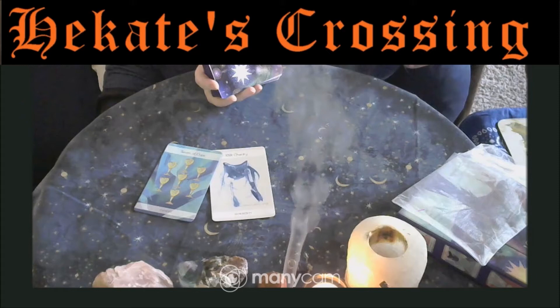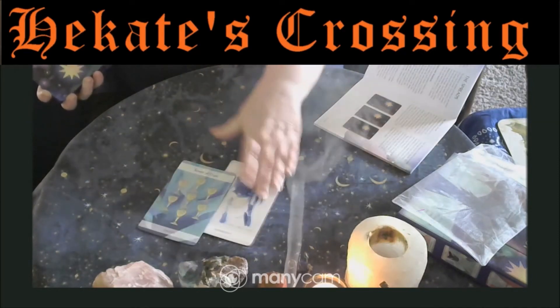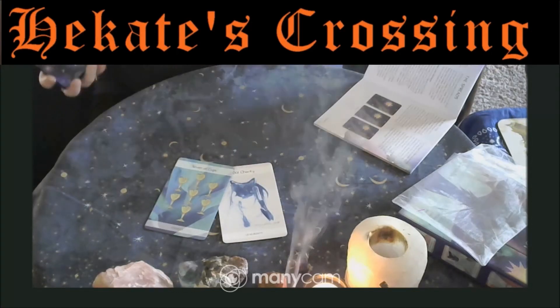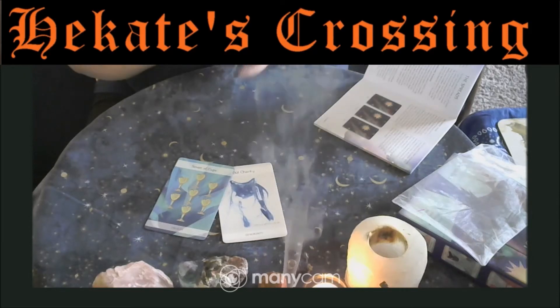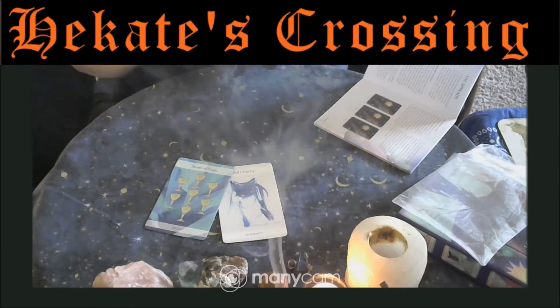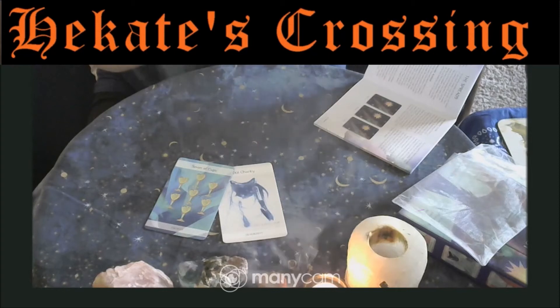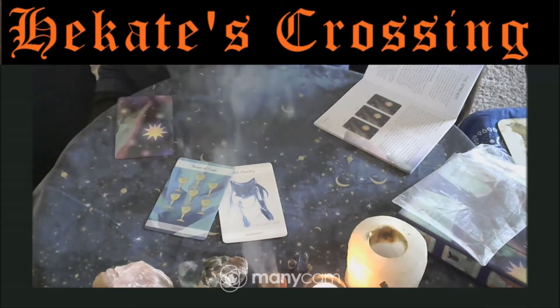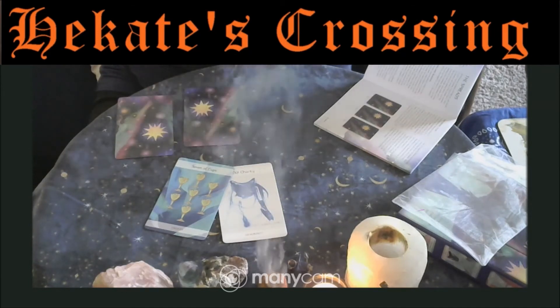The second card represents the present, focusing on the issues influencing your life today and how to navigate through them. The third card indicates the future and will suggest the likeliest outcomes based on how things are now — but remember, this is by no means set in stone and can change depending on your free will and actions. So don't be too despairing if the outcome isn't what you're looking for. Let's shuffle the deck and see what the past, present and future brings.